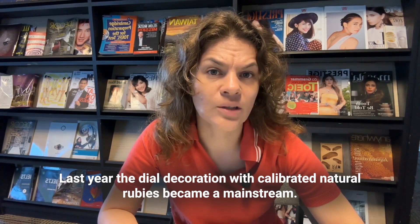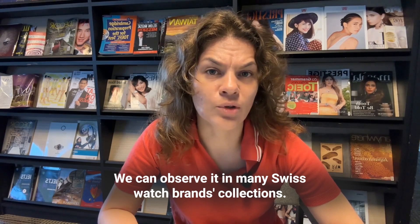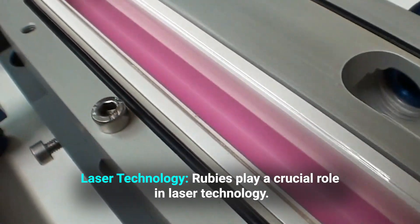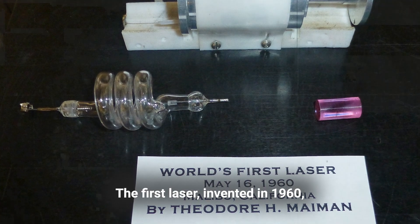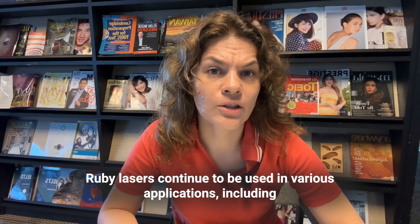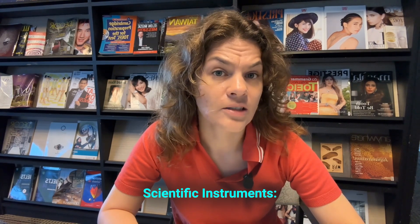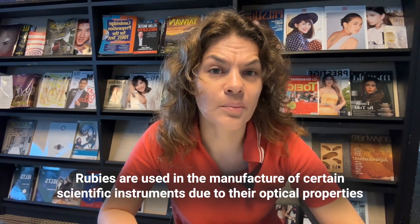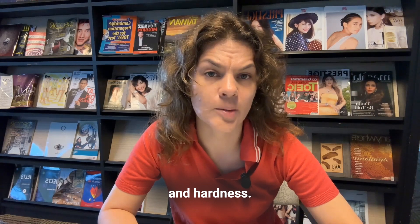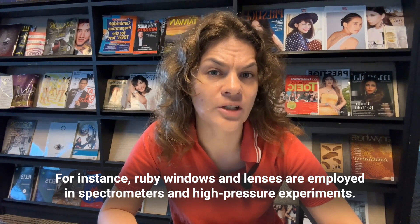The trend of decorating watches with calibrated natural rubies has also become mainstream, observable in many Swiss watch brands' collections. Rubies also play a crucial role in laser technology — the first laser, invented in 1960, used a synthetic ruby crystal to produce coherent light. Ruby lasers continue to be used in various applications including medical treatments, research, and holography. Additionally, rubies are used in the manufacture of certain scientific instruments due to their optical properties and hardness, such as ruby windows and lenses employed in spectrometers and high-pressure experiments.